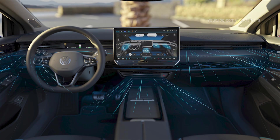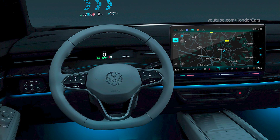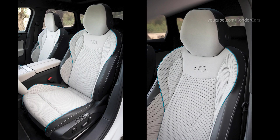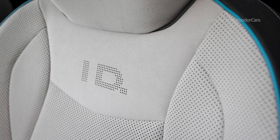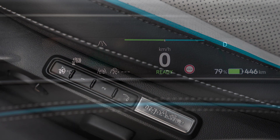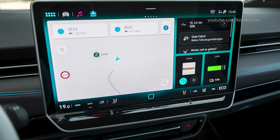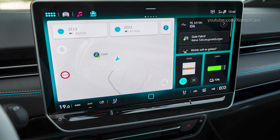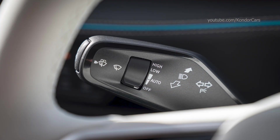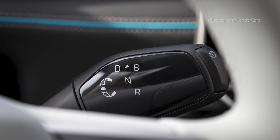The driver receives other important information via the standard augmented reality head-up display. The heart of the display and operating concept is the infotainment system display equipped as standard in the ID.7, measuring 38 cm (15 inches) across the diagonal. Its operating concept has been fundamentally redesigned. For example, based on customer feedback, operation of the air conditioning has been permanently integrated on the top operating level. There are also freely configurable direct access buttons.